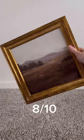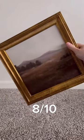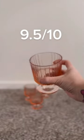This small art piece from Studio McGee — it's cute. I'll say 8 out of 10. These parfait cups come in a set of four and they are so cute.